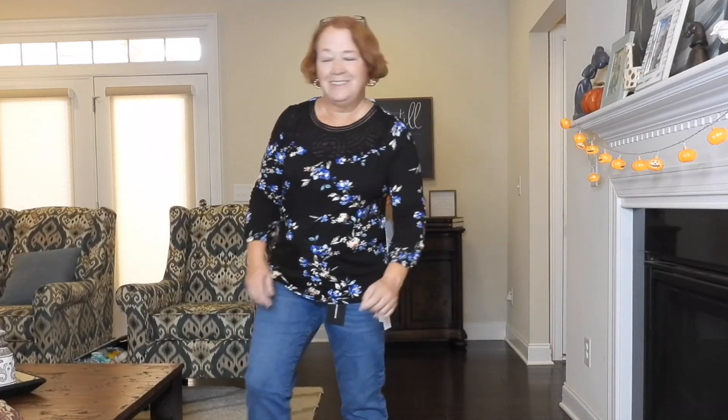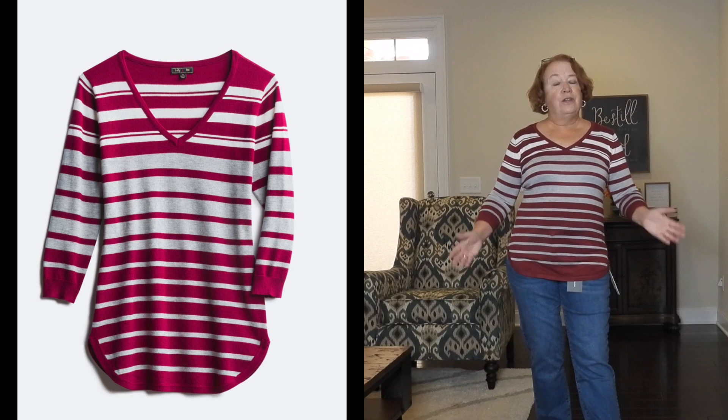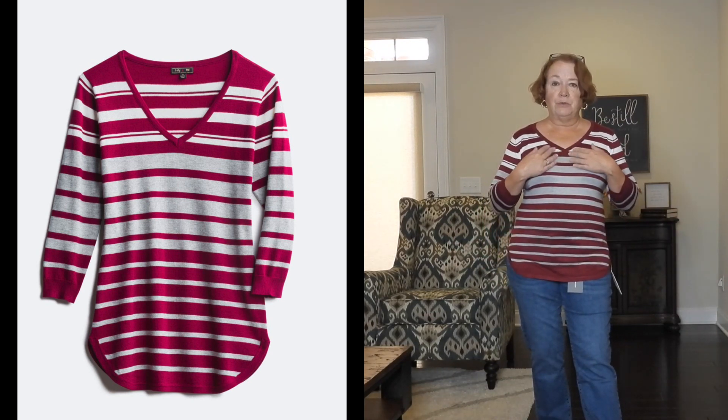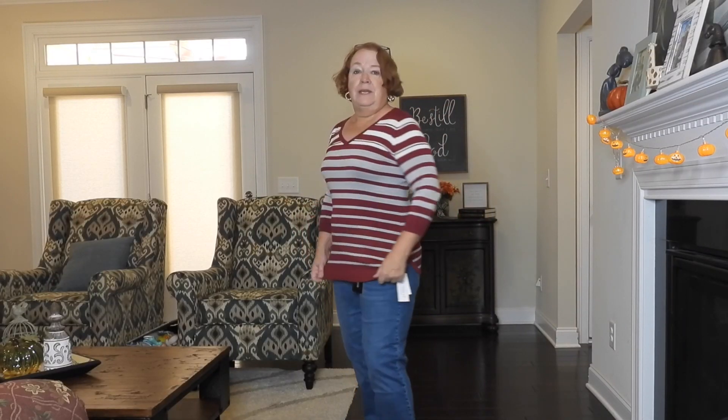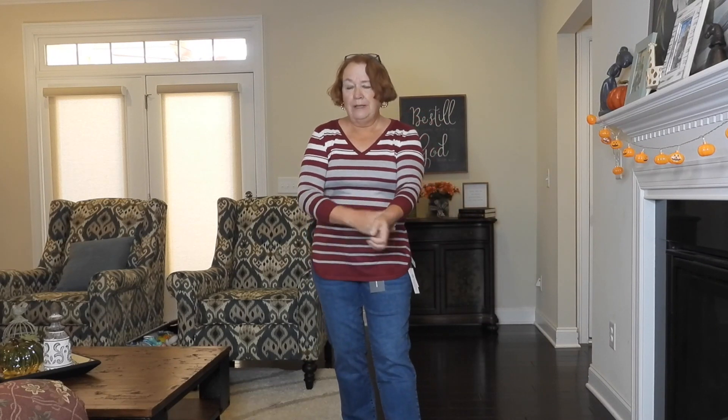Here is the final Stitch Fix top — a pullover little sweater with little stripes. It's definitely clingy though; it would show every roll that I have. Three-quarter length sleeve, like everything this time, because I asked for transitional pieces and I think she did really well selecting those. But I probably won't be getting this one. Thanks for joining me for my unboxing and try on of Stitch Fix — I'll see you next time, bye-bye!